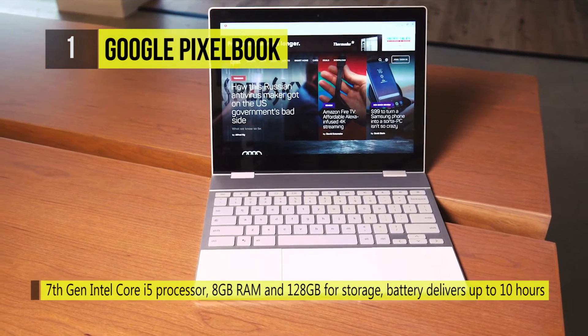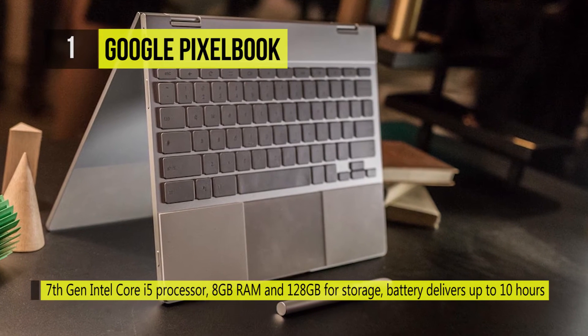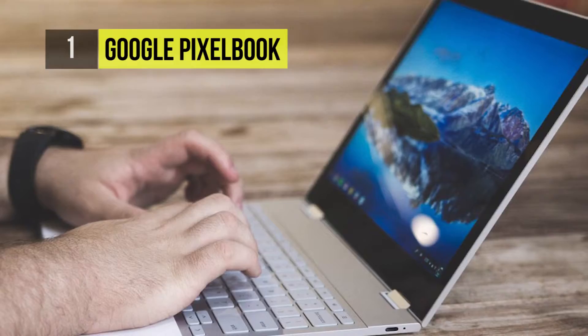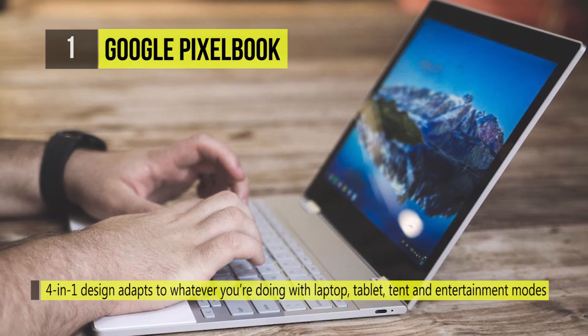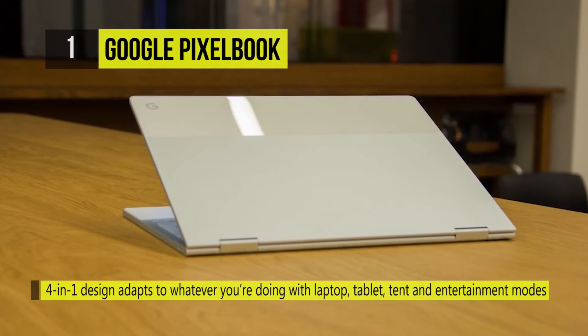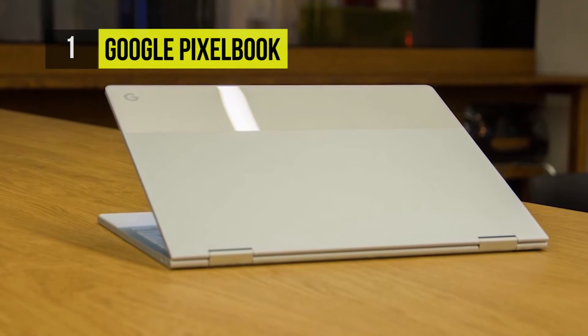It also comes with a hinge that allows you to use it in many different orientations. Powered by a 1.2 GHz Intel Core i5-7Y57 that can go up to 3.3 GHz, it can handle the Chrome OS easily. There's a 12.3-inch QHD LCD touchscreen on the laptop.